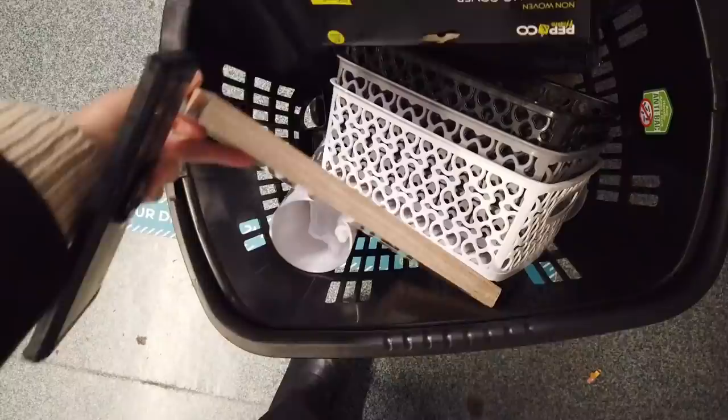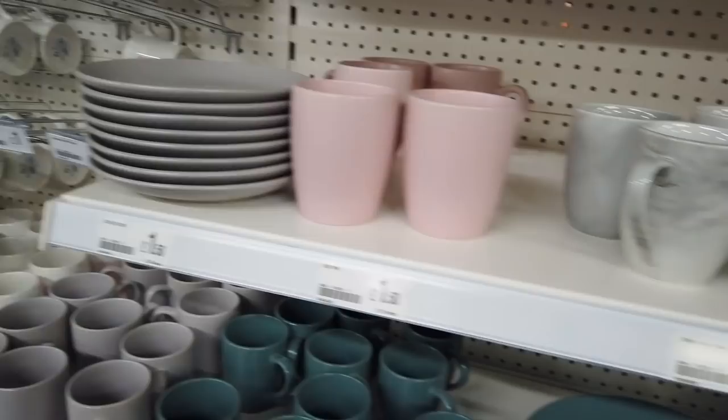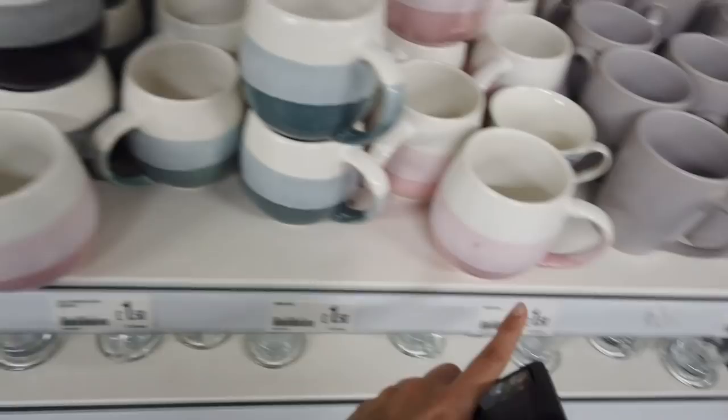They've got some new things in — look at this. Green bowls, £1.50. You've got all the stuff that matches, and then a nice Mondo brown. They've also got marble ones and then the pink. They've got marble bowls that match with the mugs, and then the plates. Some nice new mugs in — really nice. Shades of pink, shades of black, and some green.